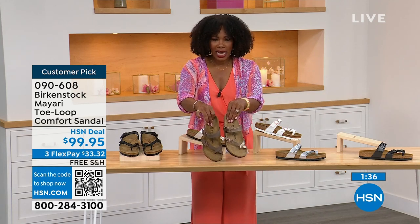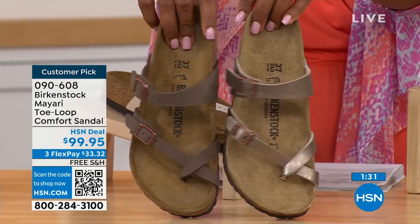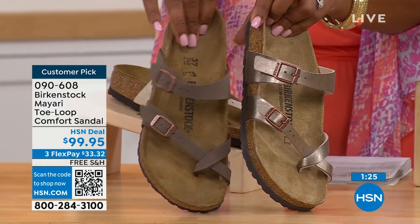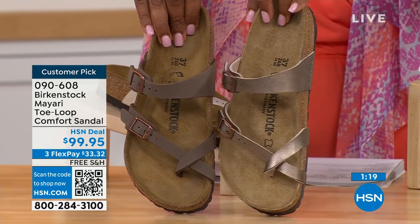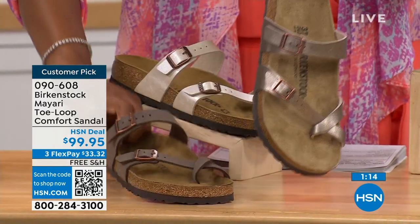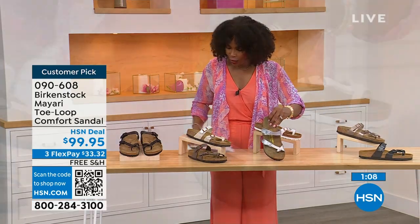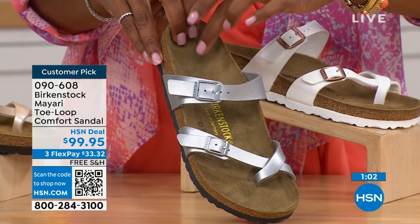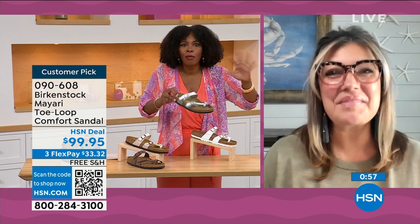For the neutral options, we have Mocha and Graceful Taupe. If you want something in the brown family, Mocha is a little deeper — almost a dusty brown — and Graceful Taupe has more of a metallic finish. And lastly, we have Silver, which is the most limited with about a hundred remaining. Courtney, I love that as traditional as Birkenstock sticks to their footbed, they always have fun with styles and colors like a metallic silver.